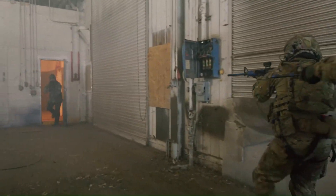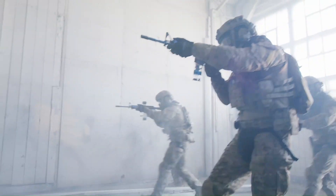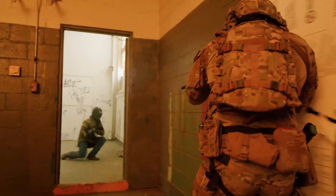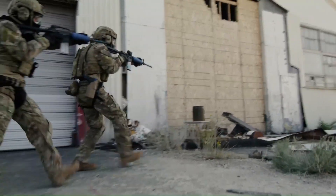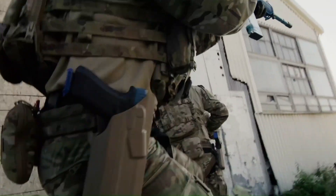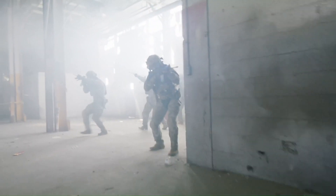This advanced system enables very intense force-on-force scenarios, allowing trainees to develop critical decision-making skills, tactics, and marksmanship under pressure. With its ability to provide a safe and effective training environment, Simunition enables professionals to perfect their skills and be prepared for the challenges of the real world.